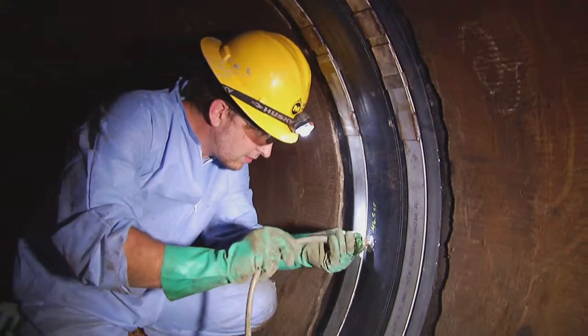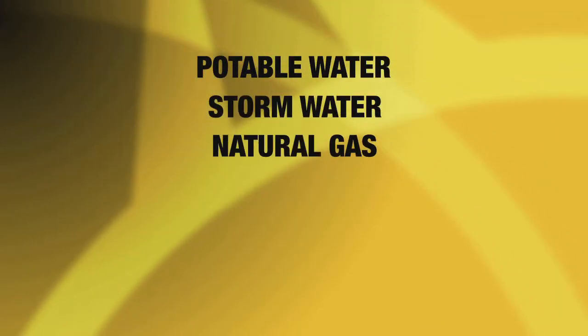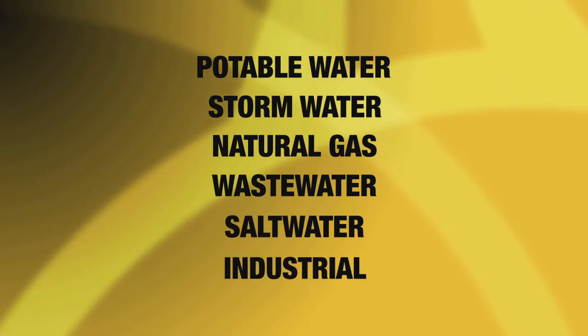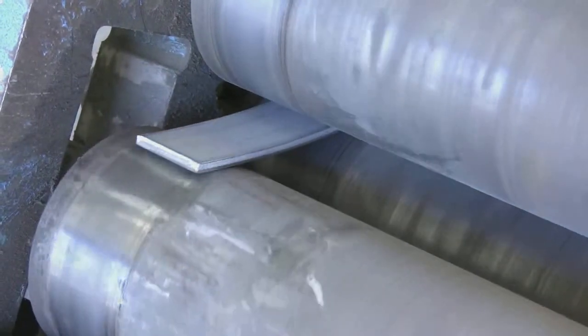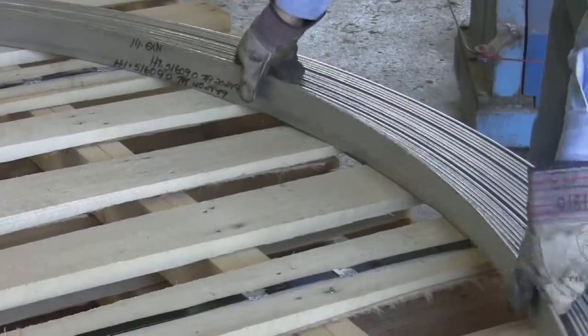All WECO seal installations fall into one of the following categories: potable water, storm water, natural gas, wastewater, salt water, and industrial. Miller specifically engineers the materials for each of the applications to provide years of worry-free maintenance.